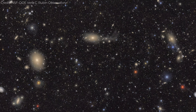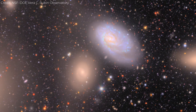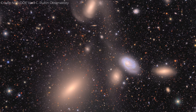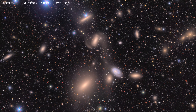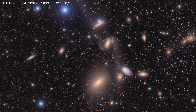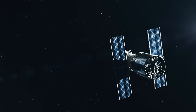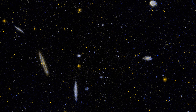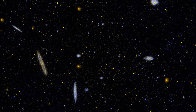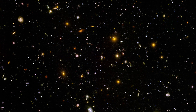Remember that ocean of galaxies from the opening scene? That was just one of these images. And the astonishing thing is that Rubin can take shots like that over and over, scanning the entire southern sky every few nights. What makes this possible is Rubin's wide field of view. Hubble, with its razor-sharp optics, could only observe tiny portions of the Virgo cluster at a time, like peeking through a keyhole — giving us exquisite close-ups but no sense of the whole structure.